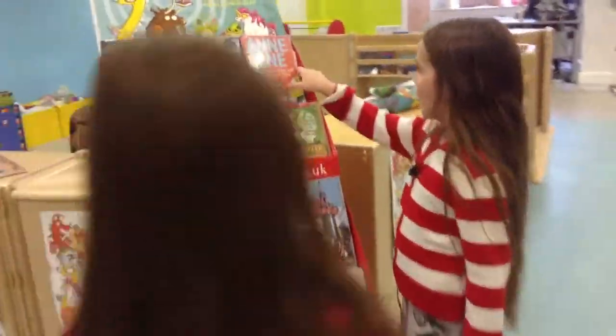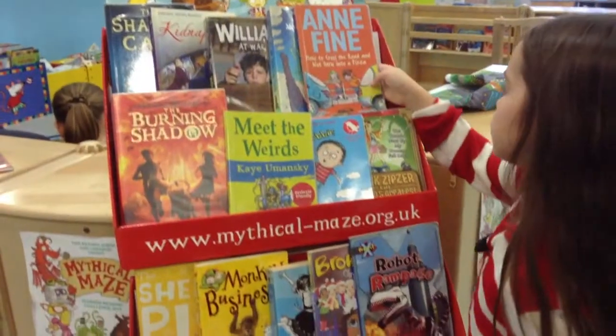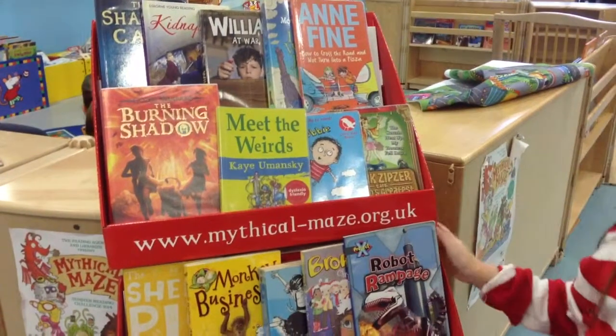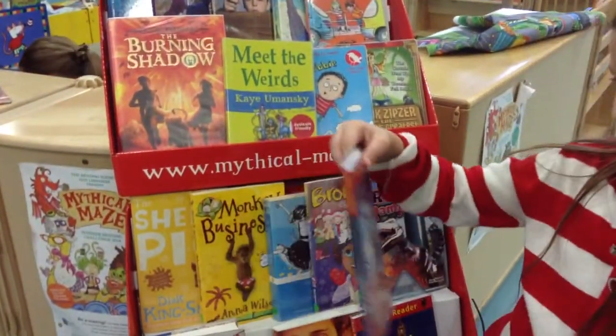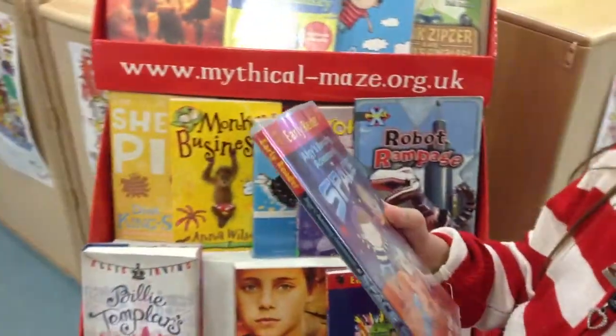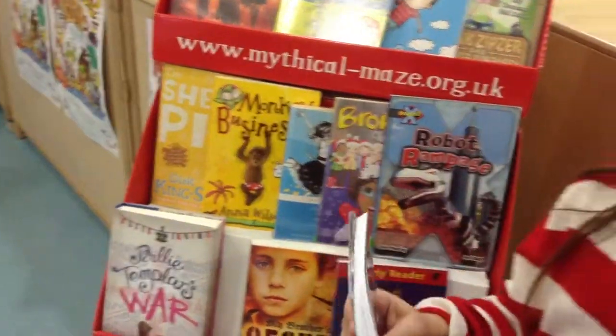Okay, I'm going to choose my book now. Ooh, here's some books that the staff has recommended. Ooh, Anne Fine — How to Cross the Road Without Turning into Pizza. I might get that, I'll have a look. Ooh — Ugly's Amazing Adventures in Space. I think I might get this one.